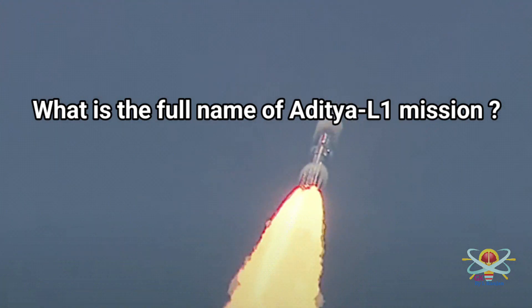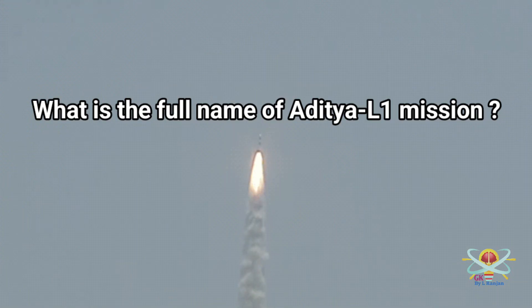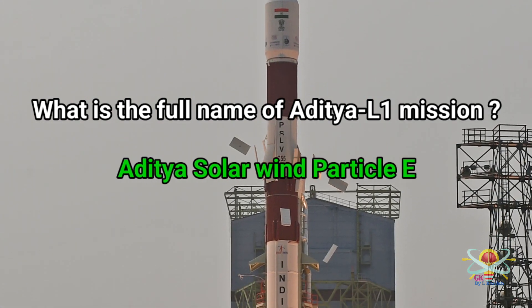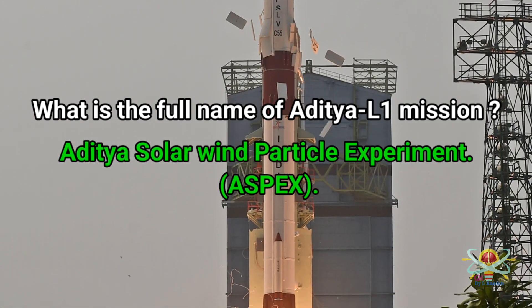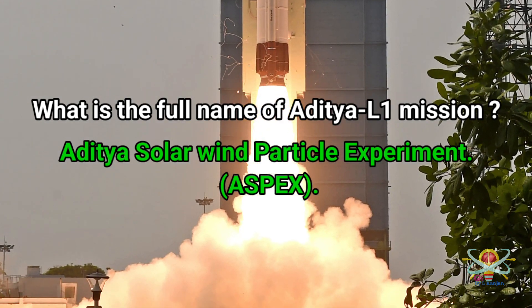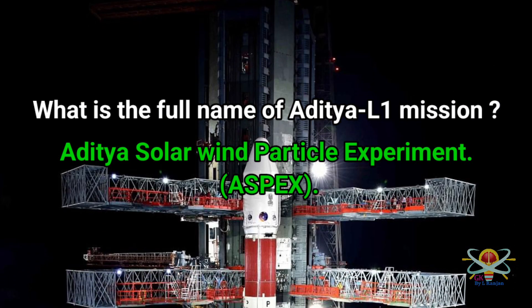Question: What is the full name of the Aditya L1 mission? Answer: The full name of the Aditya L1 mission is Aditya Solar Wind Particle Experiment (ASPECTS).